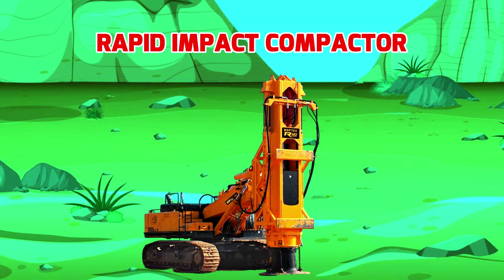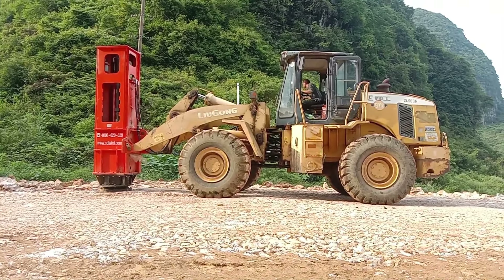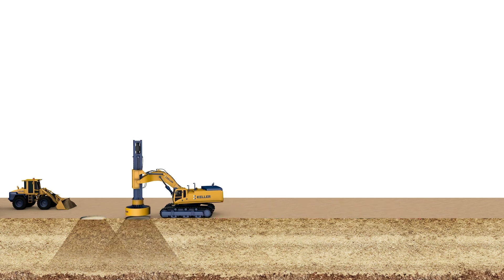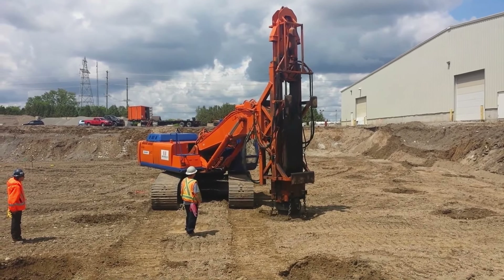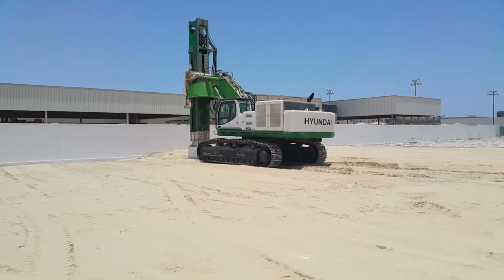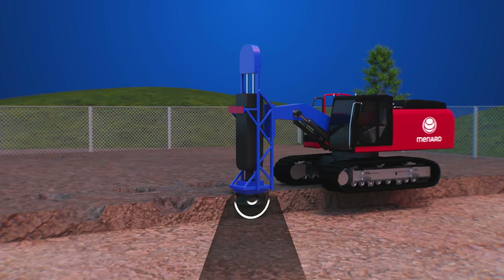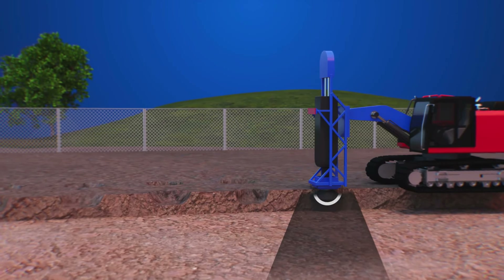Rapid Impact Compactor - Máy nén nền đất. Máy nén nền đất là một thiết bị xây dựng chuyên dụng. Xe có nhiệm vụ đập và nén chặt nền đất, giúp lỏng đất trở nên chắc chắn, tạo nền vững chãi cho các công trình xây dựng. Xe sở hữu hệ thống khung thân và bánh xích bền bỉ, hệ thống tay búa thủy lực hiện đại với lực nện và tác động mạnh mẽ, giúp tăng mật độ nền đất và tính an toàn cho các tòa nhà. Máy nén nền đất thường được sử dụng trong các công trình xây dựng lớn như cao ốc, đường hầm hay các khu công nghiệp.